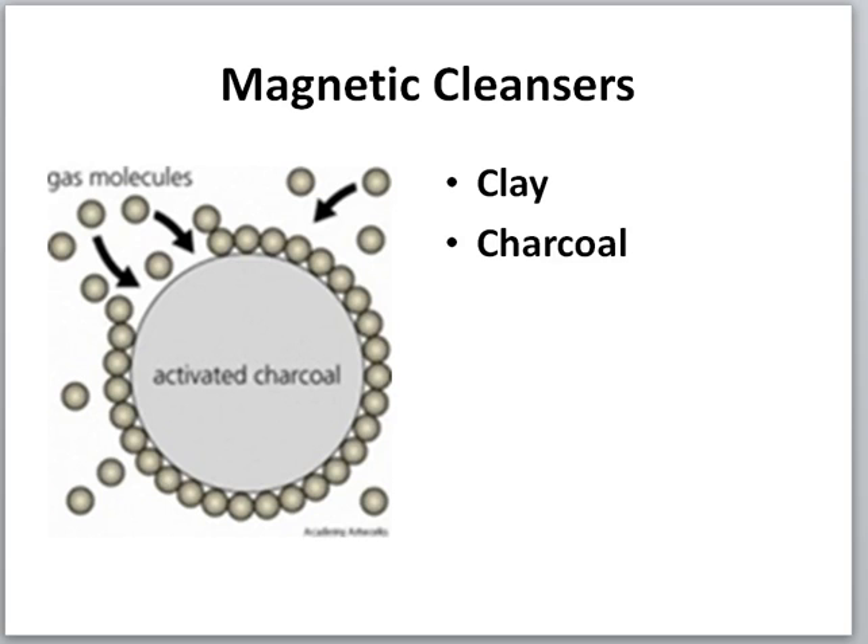Magnetic cleansers are easy to use — you just can't believe it. Magnetic cleansers are basically your clay and your charcoal. What they both do is attract the molecules that are causing the problem. For example, mercury is released as a gas, and those gas molecules are attracted by the activated charcoal. Because activated charcoal contains carbon, it has the ability to attract heavy metals and flush them out through your elimination organs, especially when you sweat. Clay works very similarly but is a little stronger and more magnetic.